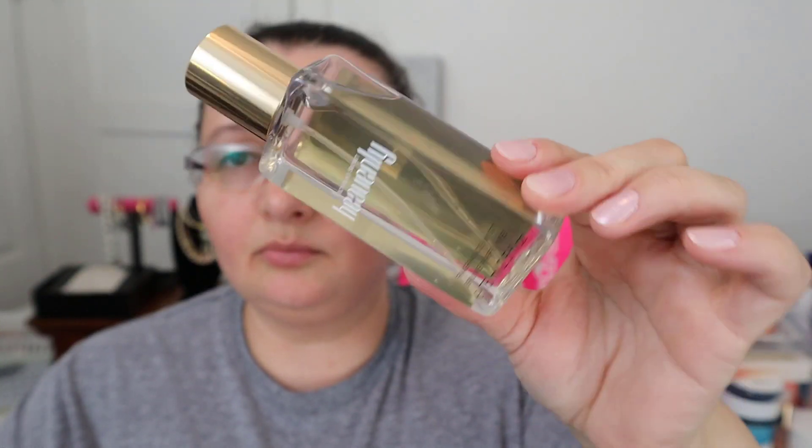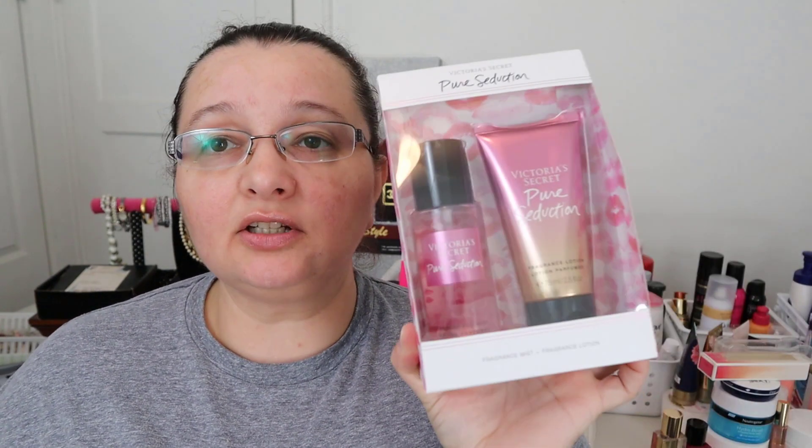I have a few more things — I got a bunch of little stuff to try before buying full sizes. This one is Bombshell Passion, a body splash — there's also a perfume version of it. It smells nice, almost like a rosy scent. I also got Heavenly — I used to be obsessed with their original Angel perfume. Heavenly has such good memories; it's a very warm vanilla kind of body splash.